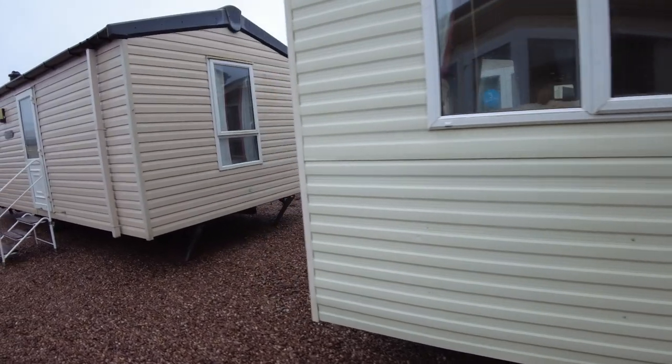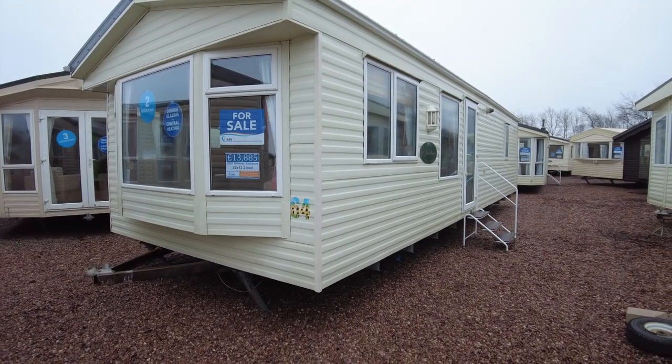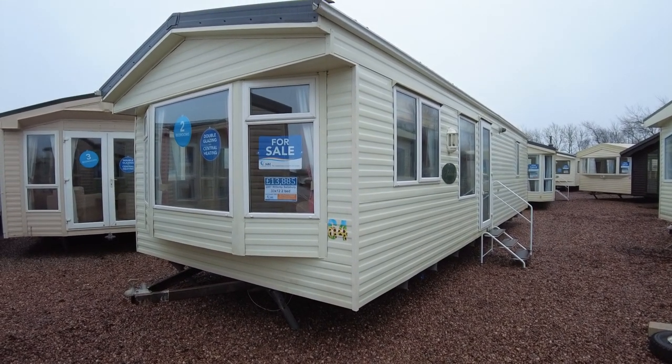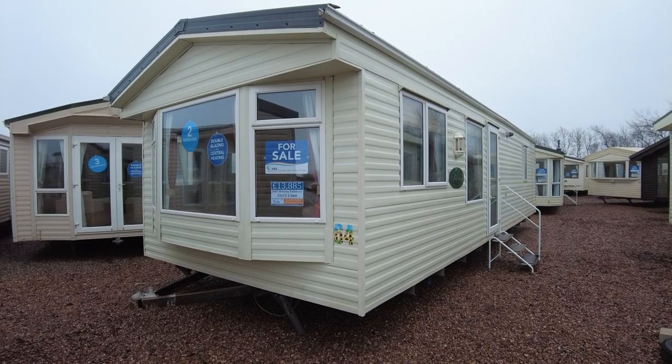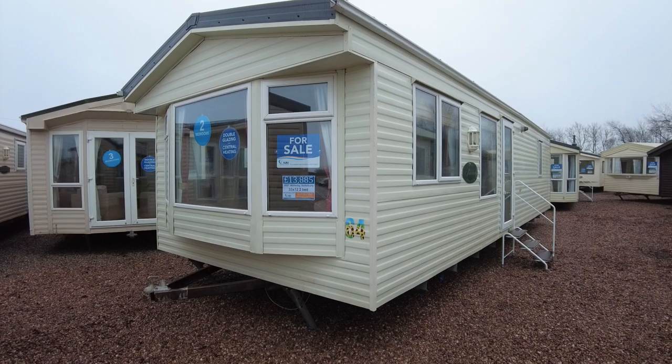So that's been our Willoughby Salisbury — double glazed, centrally heated, 33 by 12 two bed. It's a nice size if you don't want anything too massive but still want a 12 foot van. Lots of space in there, nice comfortable sized caravan. Priced at £13,885. If you've got any questions at all, please reach out. Until next time, catch you on the flip side. Cheers.